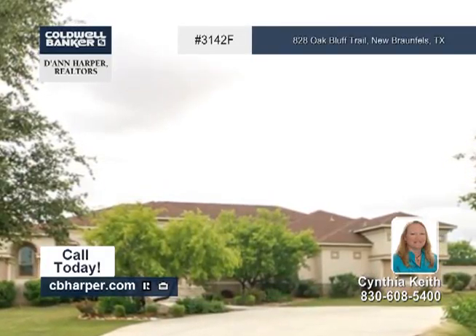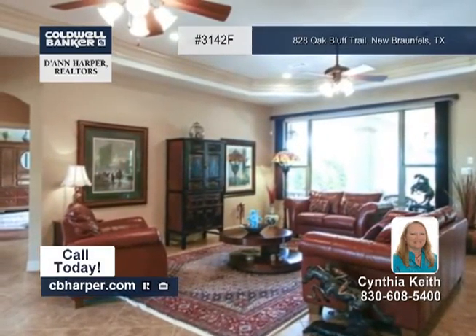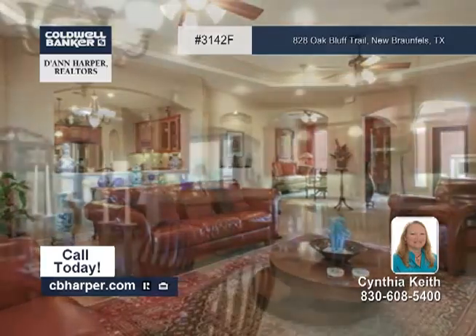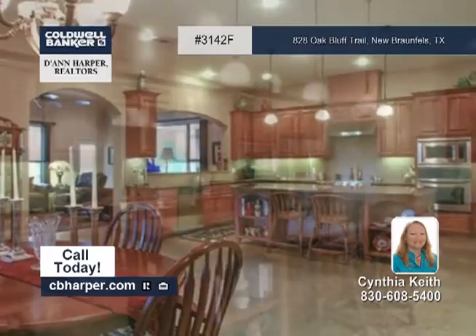Visit this 4-bedroom, 3-bath, custom-built home with Cynthia today. Features include an open floor plan with a huge gourmet kitchen, an over 1,400-square-foot covered outdoor patio space, and a private master suite with high ceilings.